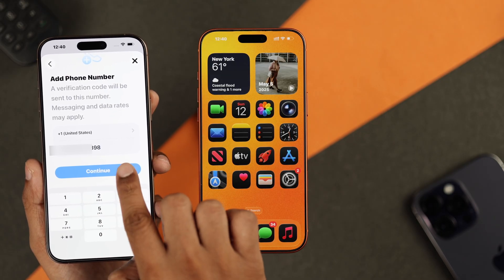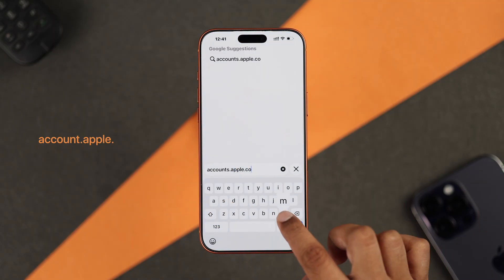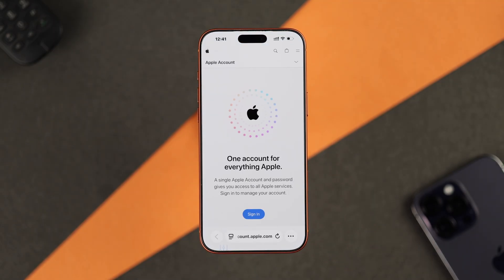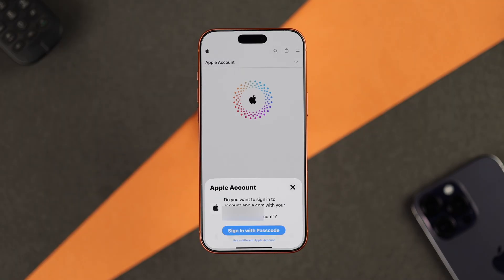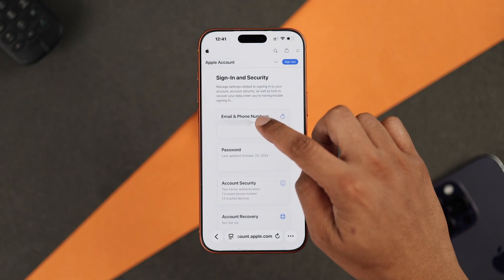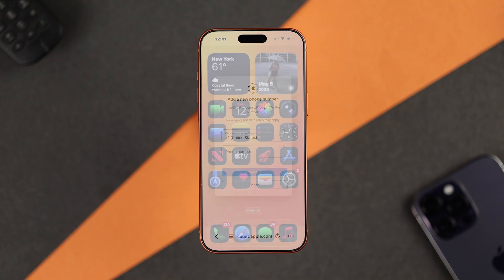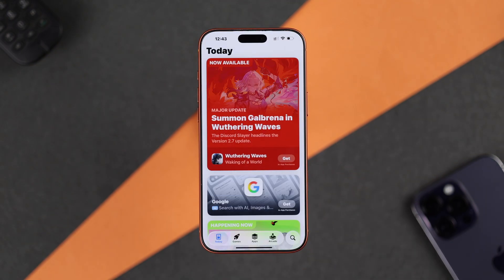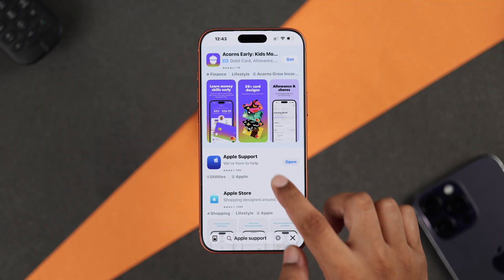If you don't have another device, open the browser and go to accounts.apple.com. Tap on 'Sign In' and you'll be able to sign in using your Face ID or passcode — no authentication code needed. After that, tap on 'Email or Phone Number' and add a new phone number where you can receive the SMS.